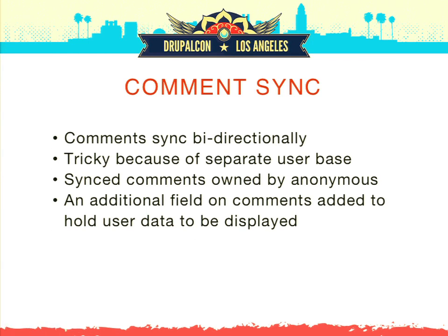Finally, the comment sync — that bidirectional syncing — was really tricky because of the separate user bases. You can set comments to be owned by anonymous, but on a defense company's intranet you don't want to see a wall of comments by 'anonymous.' So instead we added a field to comments: when somebody left a comment, it grabbed their user attributes on that environment, put them into a static field, and when we display the comments we display that field instead of the actual Drupal user attributes. We also had to make sure sync processes would only sync comments, never accidentally letting content get overwritten in the opposite direction. So entity content only flows intranet-to-extranet; comments sync bidirectionally.